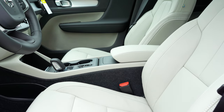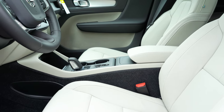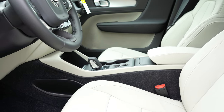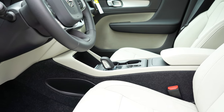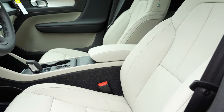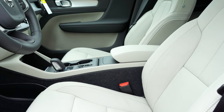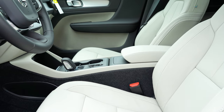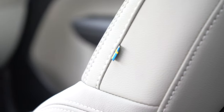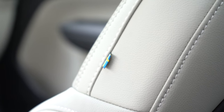One of the main changes for the 2020 XC40 is a cloth-leather combination seating for the Momentum trim — that's a 2020-specific update. We have optional full leather seating today. R-Design and Inscription trims also give you full leather seating. Heated front seats are available for $750, which also includes a heated steering wheel — an option we do have here today. The seats have been plenty comfortable, and of course there's the Swedish flag on the passenger seat side, which always makes it feel a little extra special.